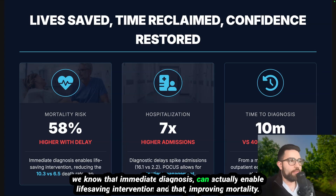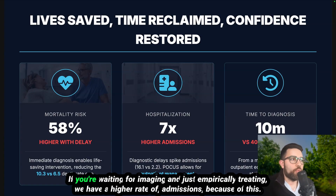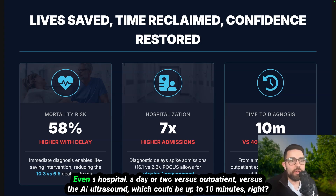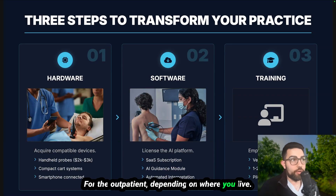Immediate diagnosis enables life-saving intervention. Waiting for imaging and empirically treating carries up to a 58% higher mortality risk. We have a higher rate of admissions because of this — outpatient echo wait times can reach 40 days, during which the patient could get admitted. Time to diagnosis in the hospital is a day or two, versus 10 minutes with AI ultrasound — 10 minutes versus a 40-day median outpatient wait, depending on where you live.